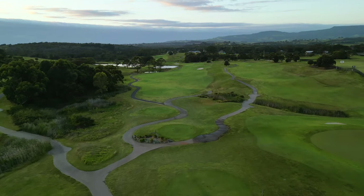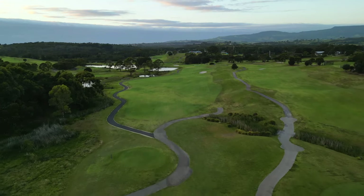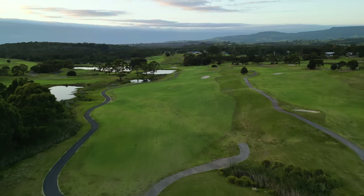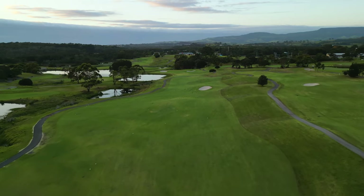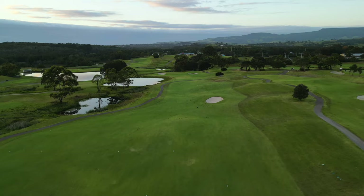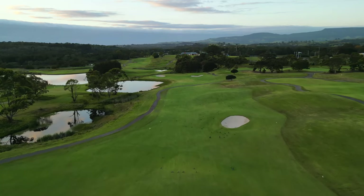The first hole at the Links Shell Cove sees players greeted with a gentle handshake from the tee, with the widest fairway on the golf course laid out in front of them. A lone bunker sits in the distance on the right hand side, which provides players with a good aiming point as the fairway slopes from right to left, and balls entering this area should end up in the middle of the fairway.